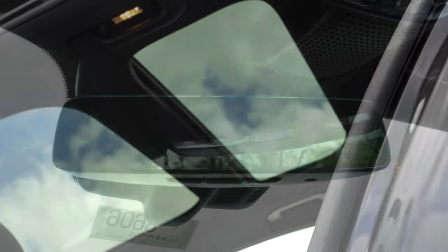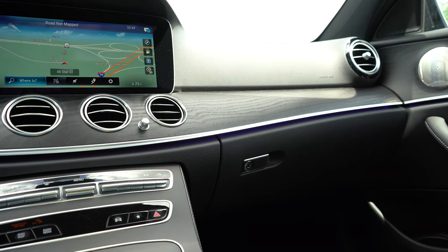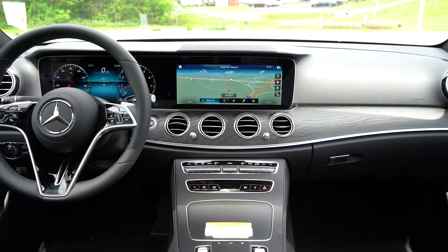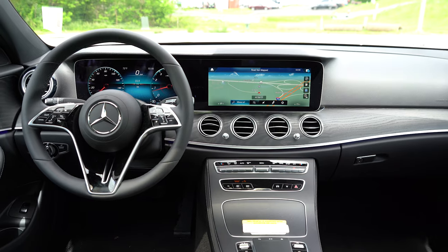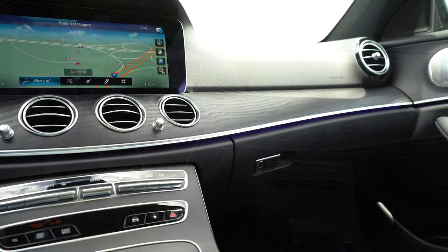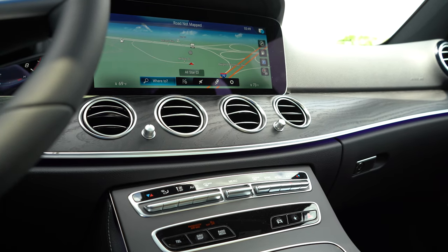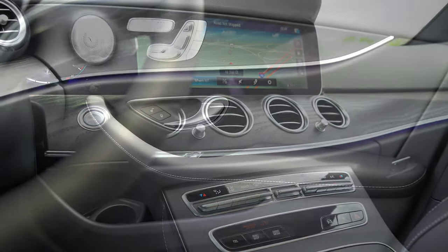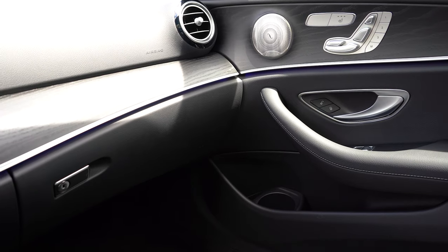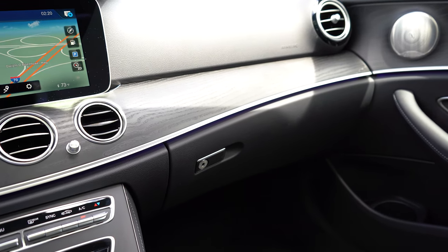There's an optional panoramic roof for $1,000. Homelink controls are found just beneath the frameless rearview mirror, standard for up to three garage doors. Dual-zone climate control comes standard, as do 64 colors of ambient lighting — and Mercedes always does ambient lighting extremely well. Illuminated door sills are available for $350. Ash wood trim comes standard. A wireless phone charger is a $200 option. Overall interior quality is absolutely brilliant, with soft-touch materials, texturized finishes, and contrast stitching throughout.